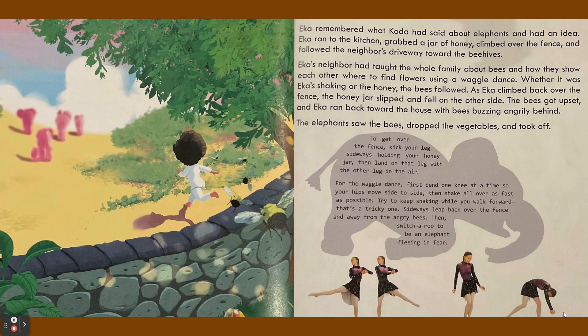As Ika climbed back over the fence, the honey jar slipped and fell on the other side. The bees got upset and Ika ran back toward the house with bees buzzing angrily behind. The elephants saw the bees, dropped the vegetables, and took off.